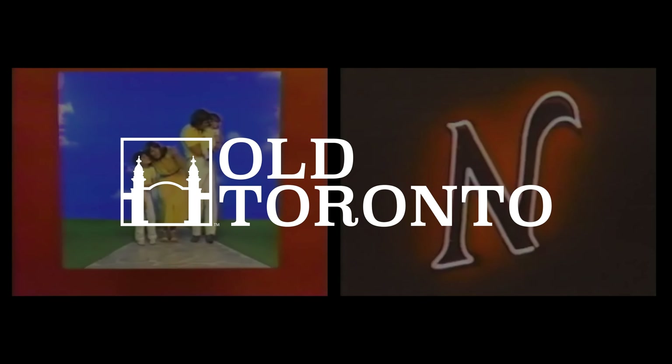Today we're talking about the history of the CNE, the Canadian National Exhibition.